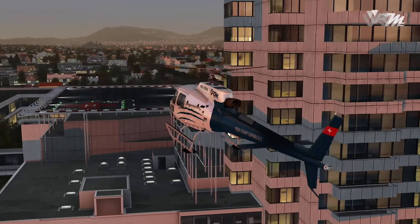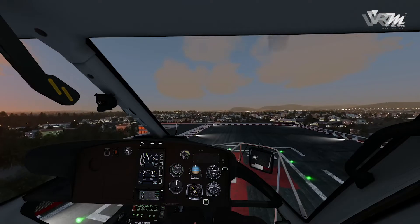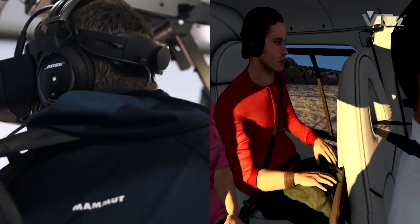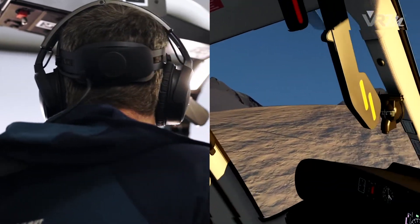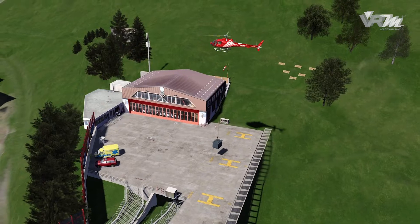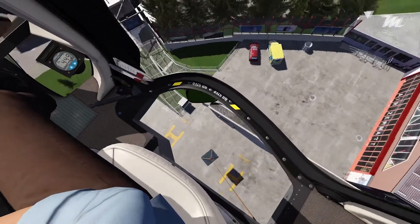With its three-dimensional vision and high-resolution sceneries, the pilot uses references as in reality in an unrestricted 360-degree panoramic view. The technology allows you to fly according to vertical references in sling-load operations.